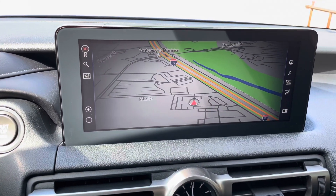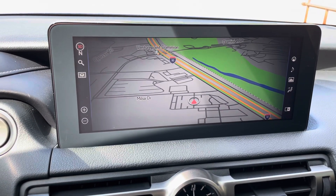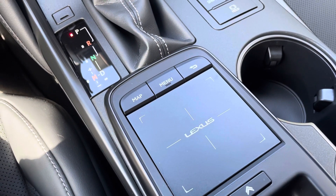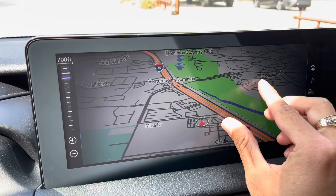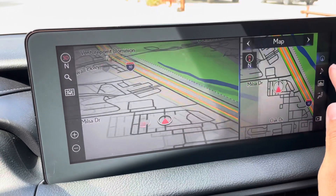On the center of the vehicle, we have our upgraded 10.3-inch widescreen housing our generation 11 navigation system. It is controlled via the Lexus remote touchpad and the touch screen equipped on the vehicle. We can use our fingers to control the map screen, as well as the controls on the sides.